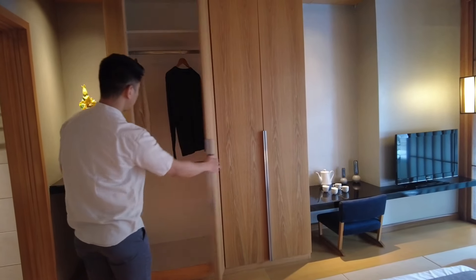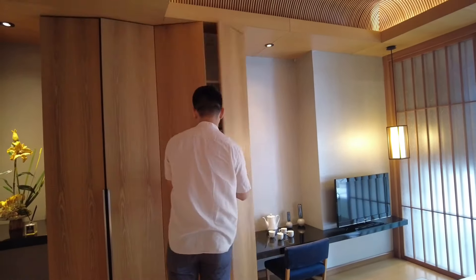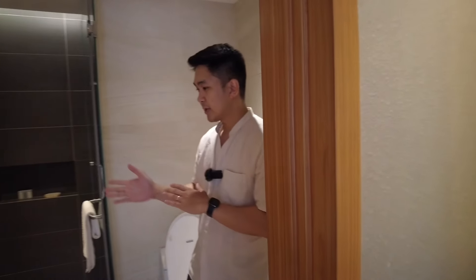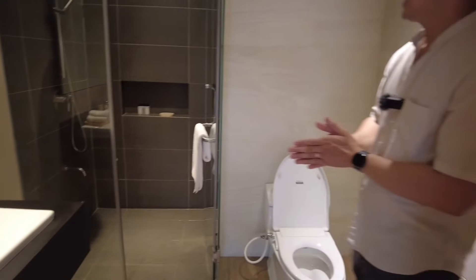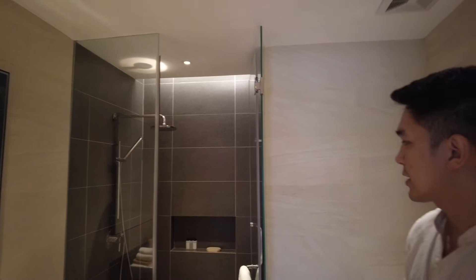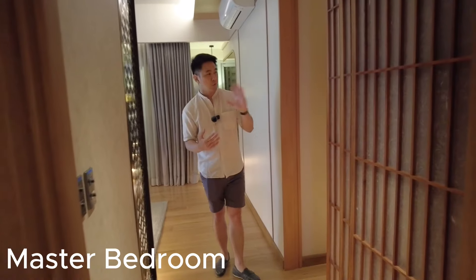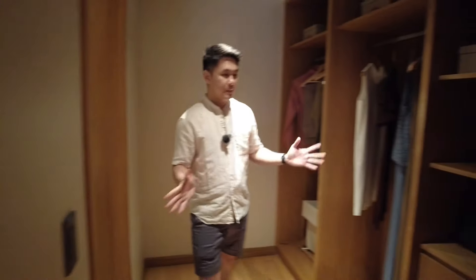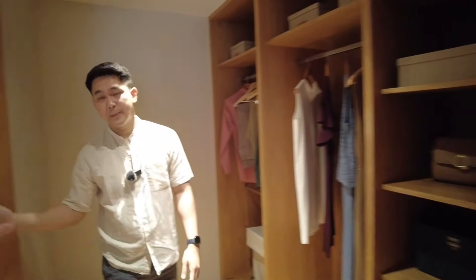The good thing about bedroom number two is it comes with its own toilet and bath — you have your own lavatory, your own shower toilet, and the glass enclosure is also included in the unit render. Moving to the master bedroom, as you enter, on this side is the walk-in closet. It's very spacious, with built-in wardrobe, and you have your own toilet and bath right here.